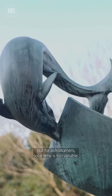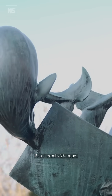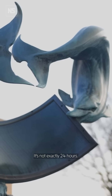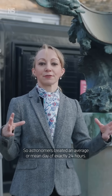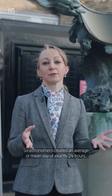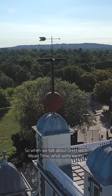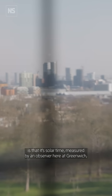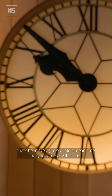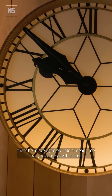But for astronomers, solar time is too variable — it's not exactly 24 hours; it can vary sort of plus or minus 15 minutes either way. So astronomers created an average or mean day of exactly 24 hours. So when we talk about Greenwich Mean Time, what we're saying is that it's solar time measured by an observer here at Greenwich that's been averaged out into a mean time that you can use with a clock.